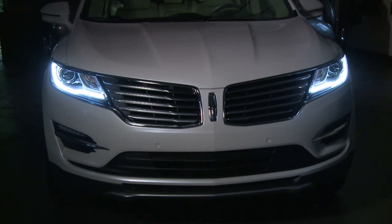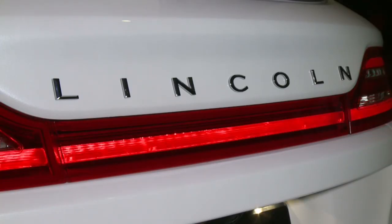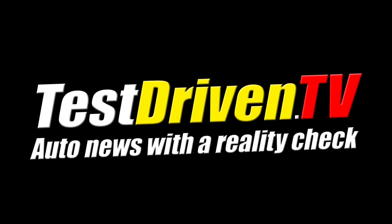The 2015 Lincoln MKC begins production and will go on sale in the summer of 2014. I'm Sam Hamart for Test Driven TV. I hope you enjoyed the ride. For more in-depth reviews as well as photos, see our review on TestDrivenTV.com.